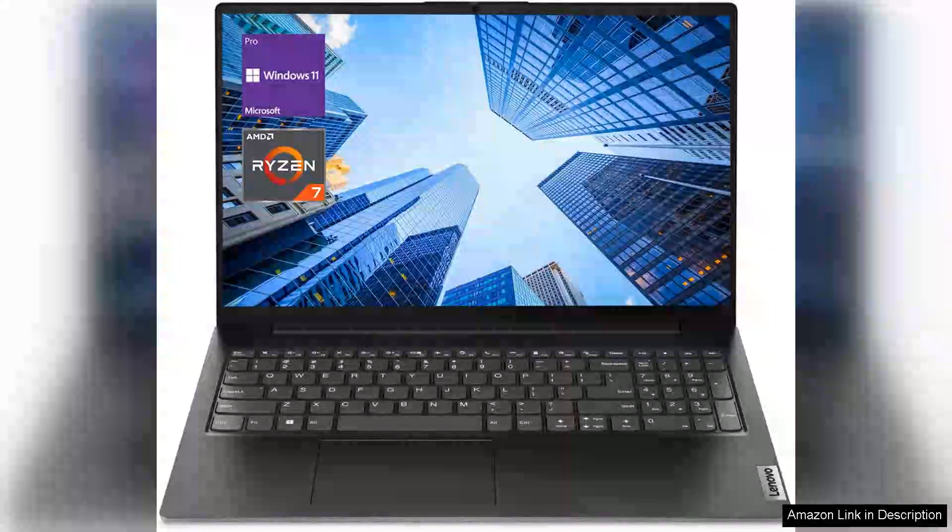The Lenovo V-Series V15 Business Laptop is a robust choice for professionals seeking reliability and performance. Equipped with a 15.6 full HD display, the laptop ensures crisp visuals and vibrant colours, making it ideal for presentations and multitasking.